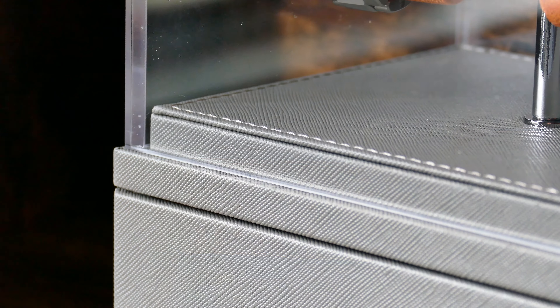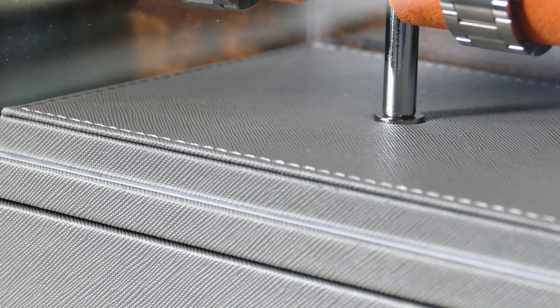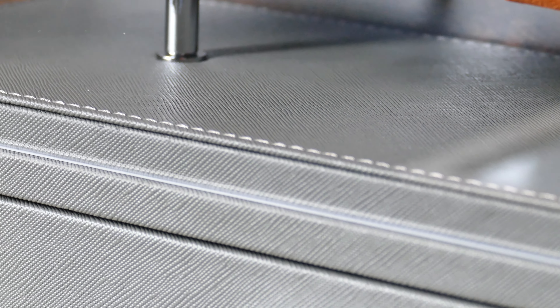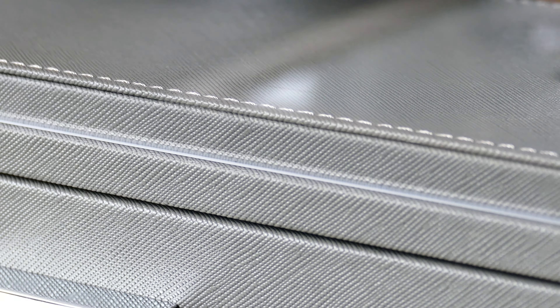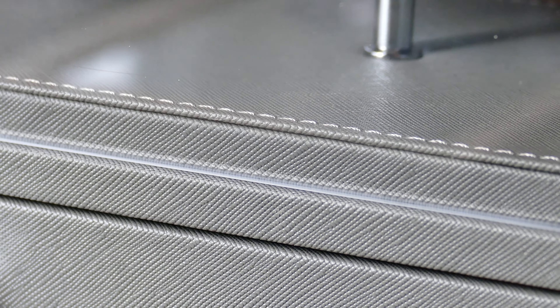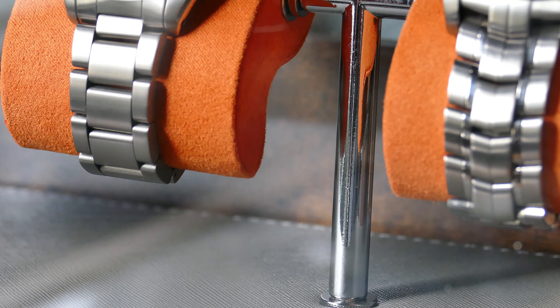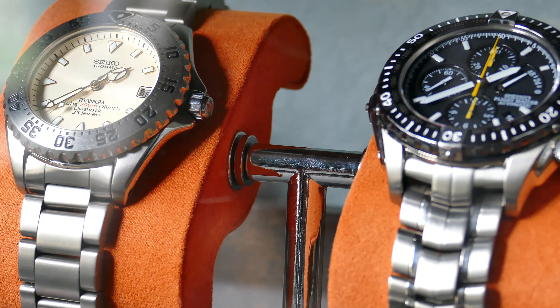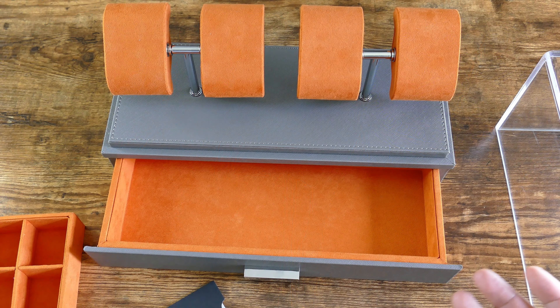I chose this particular color because I think it really pops. It kind of has that saffiano leather texture look to it, which I think is great. There are more subdued colorways — you can get it in black, you can get it in gray. This one is kind of a gray and orange. There are a couple of different options, so definitely check the links down in the description. You'll have a couple of different options in terms of what might match your particular decor as well as your own watch collection.